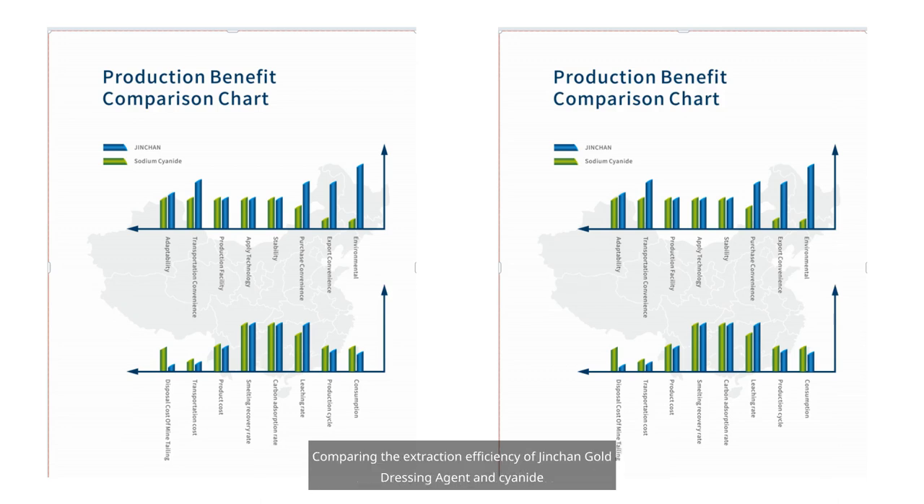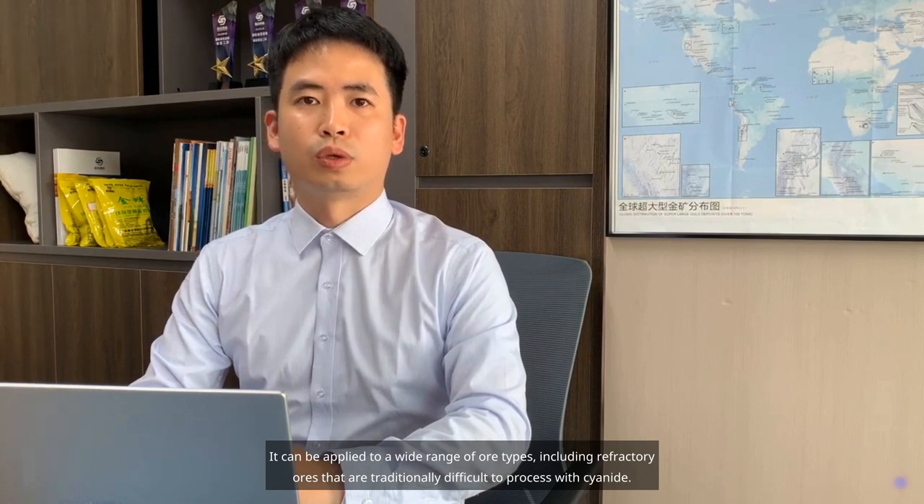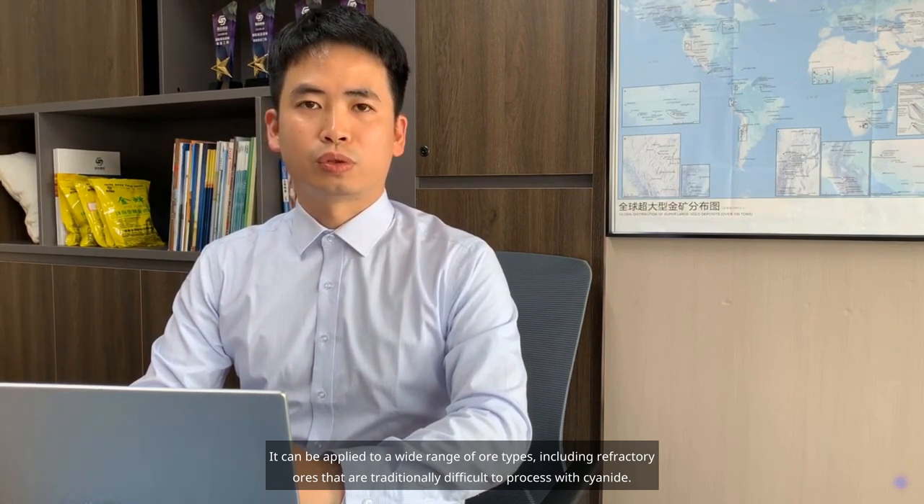Comparing the extraction efficiency of Jinshin Gold Dressing Agent and cyanide. In addition, Jinshin Gold Dressing Agent is more versatile. It can be applied to a wide range of ore types, including refractory ores that are traditionally difficult to process with cyanide.